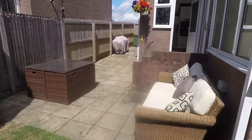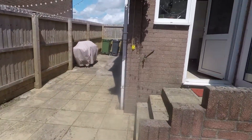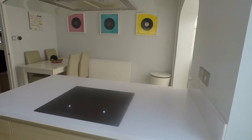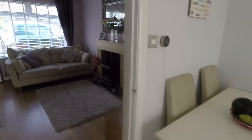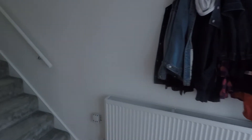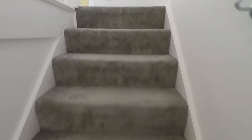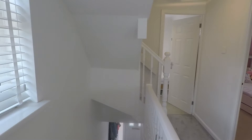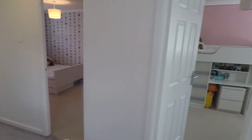Making our way back inside and up to the first floor, where we have three bedrooms and the bathroom. It's a nice bright landing space with a window letting in natural light, giving access to the three bedrooms and the modern family bathroom.